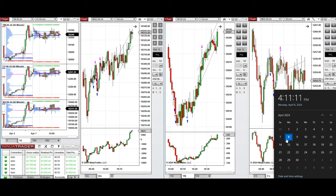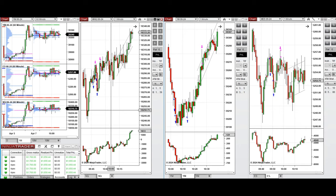Hello everyone. I'd like to share with you the trade that I have taken today on Monday, 8th of April 2024. These trades were taken on NASDAQ, Dow Jones and S&P 500 futures.